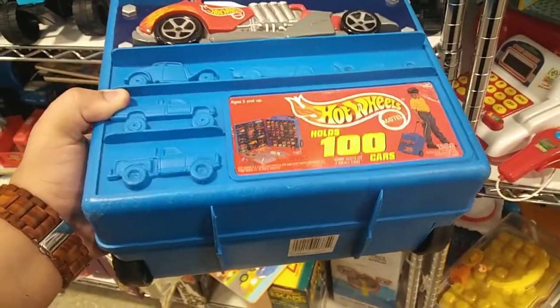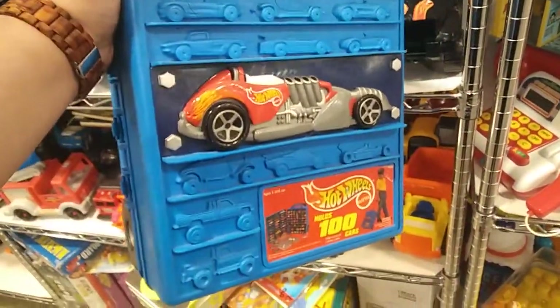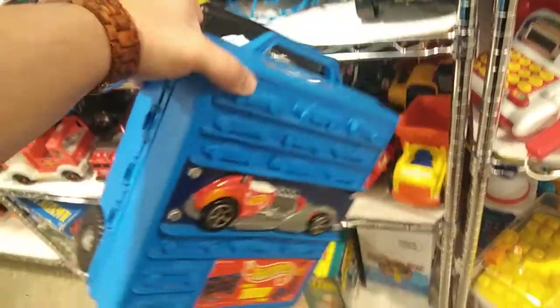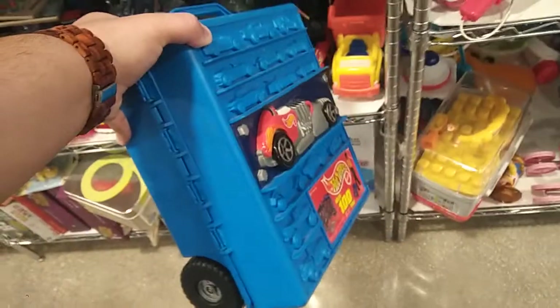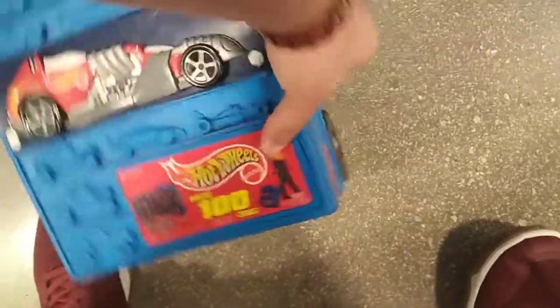What is going on guys? I just found this 100-car carry case from Hot Wheels — check that out! They only want four dollars for it, and for a case that holds a hundred cars, that's a pretty good price. So I'm gonna take it. Let me open it up here so you guys can see it.